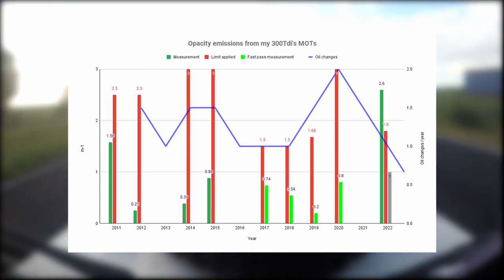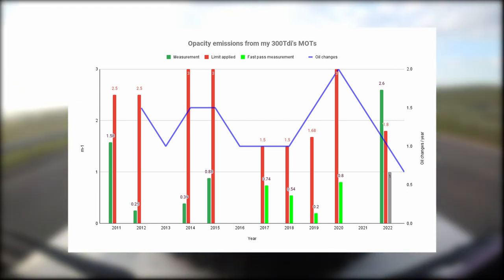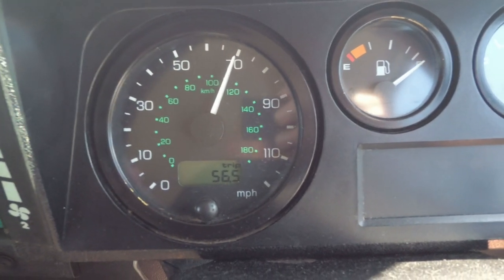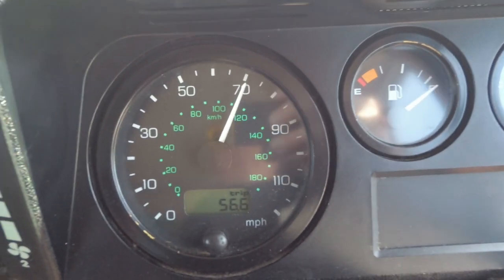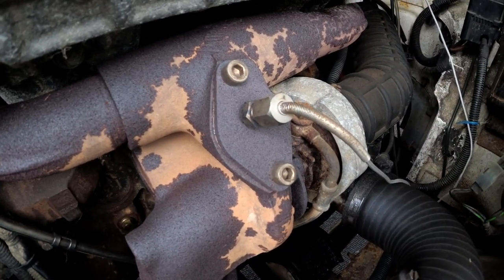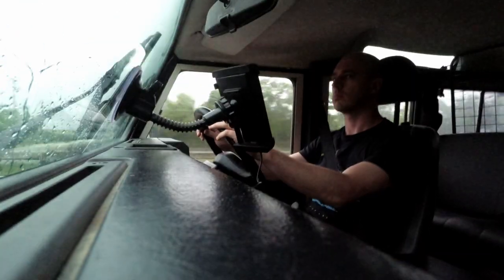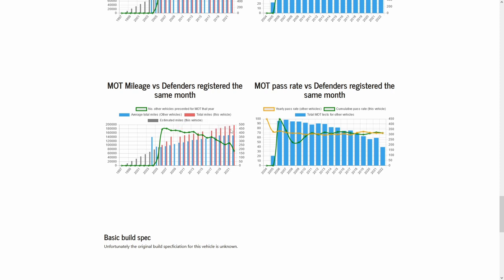Incidentally, the bright green lines are the ones where you get a fast pass, which basically means on the first acceleration it passes. I usually drive the vehicle to the garage as hot as I can get it — typically up to about 70 miles an hour for at least 15-20 minutes. In 2010 I blanked off the EGR and removed the catalytic converter, so all of these values include no EGR and no CAT. I drive about 3,000 miles a year on average, and at the point of the MOT the engine oil is usually quite new. The mileage on my 300 TDI is approaching 200,000, which is about a third higher than most other defenders registered at the same time.